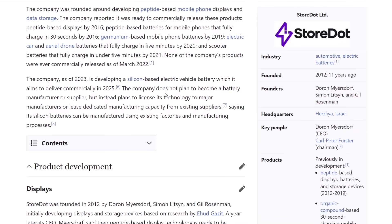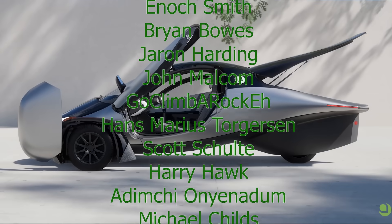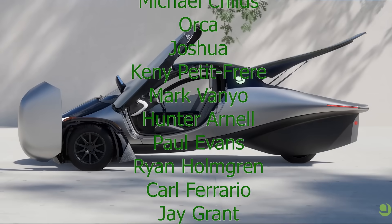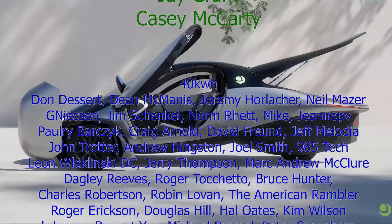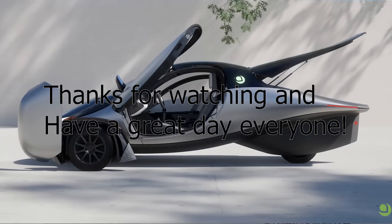It looks like in 2024 they've had their technology validated by a third party — it does work, it is being manufactured, and Polestar is going to put it in their vehicles and test it next year, with a release maybe the year after. Alright, thanks for watching, guys — hopefully that was interesting. Have a great day.